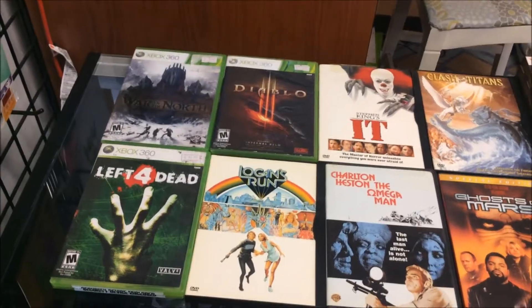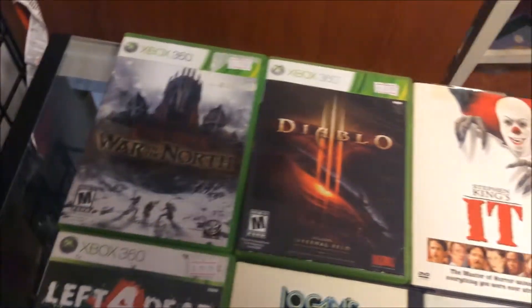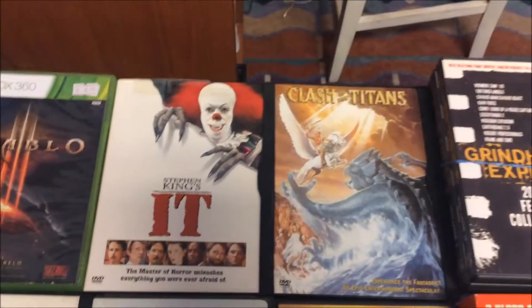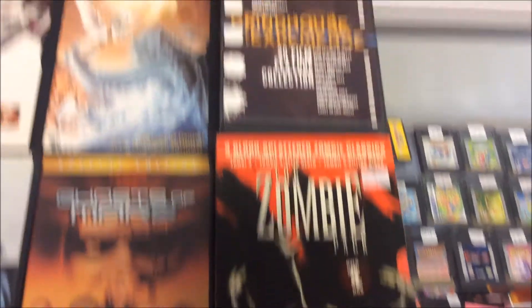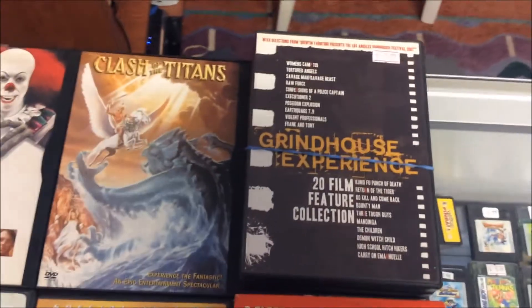Welcome back guys to another Saturday here in the store. Hopefully things will pick up for us — we definitely need it for end of month to pay rent and a few other bills. We put a few things out today: some Xbox 360 games and some DVDs. We got Left 4 Dead, Lord of the Rings War of the North, and Diablo 3. The movies are pretty good: It, The Omega Man, Logan's Run, Clash of the Titans, Ghost of Mars, a Zombie Pack with Zombie 3, 4 and 5, and the Grindhouse Experience — 20 full-feature movies in a three DVD set.